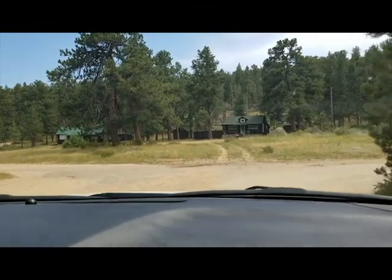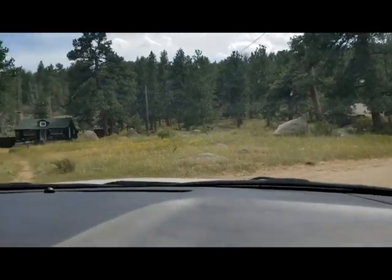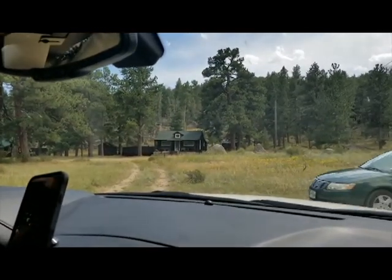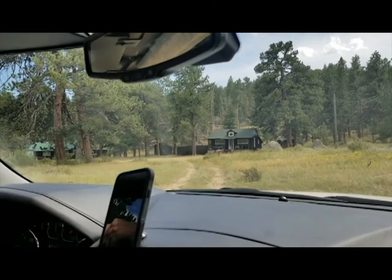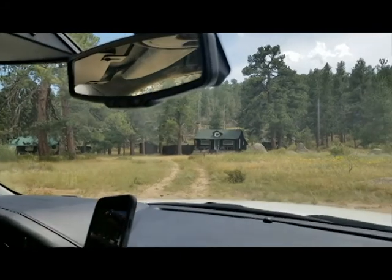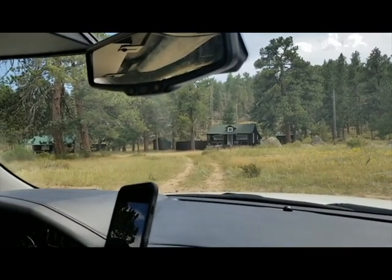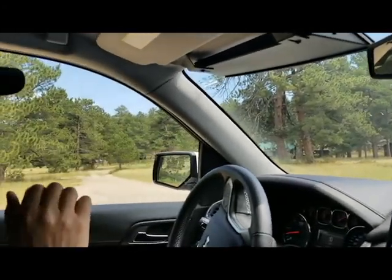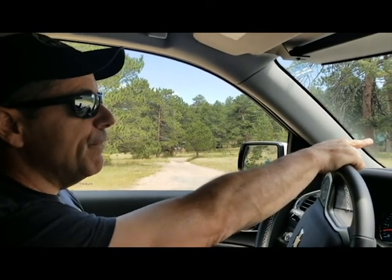Before we came in here to do a fuels treatment, this whole area just had all kinds of logs and stuff. This whole open area right here was a spot fire — this whole area was burning. Had we not thinned this area, more than likely it would have climbed more trees and burned more intensely. But since it was just grass, our engine was able to come in and put the fire out.